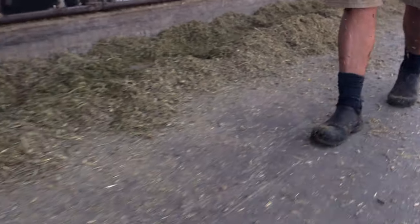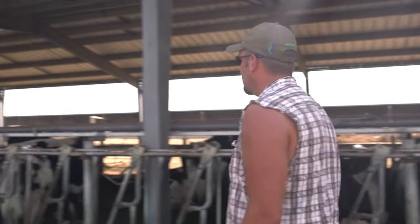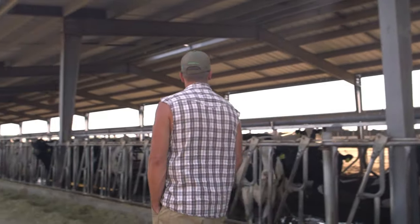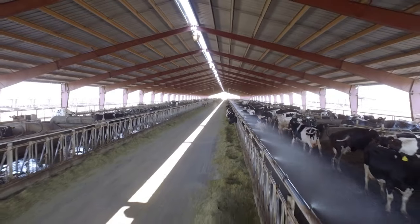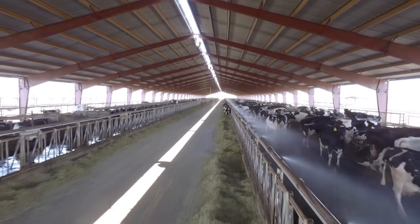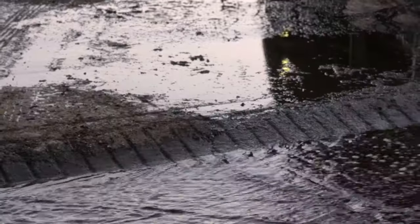At 80 degrees it's off for 10 minutes with the same on times. Then once it gets over 90 degrees, it's off for four minutes with the same 30 and 40-second run times depending on the pen. That's been nice because the more water you create, the more water you've got to handle with your manure system. That's one of the downsides of it. So we want to make sure we're doing enough to cool the cows, but not so much that we have more water to deal with on the back side with the manure system.